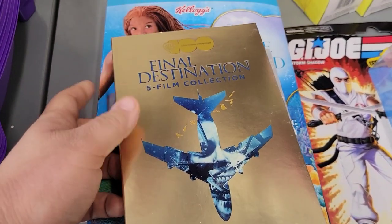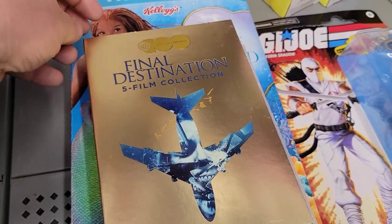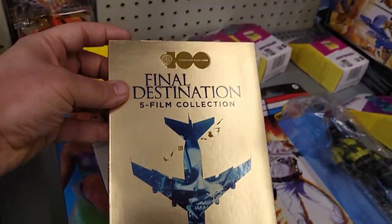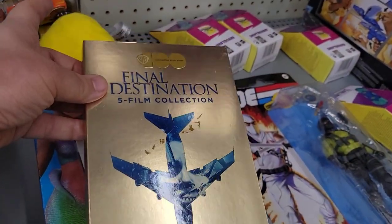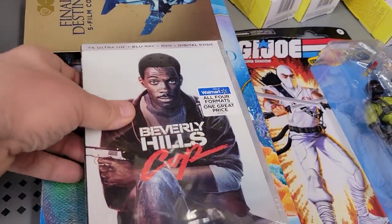Well, another conundrum — is today finally the day I pick this up? I think today it is, because I didn't find anything else over in the electronics section that I really wanted. They still have this, so there's a good bet that this is coming home with me.